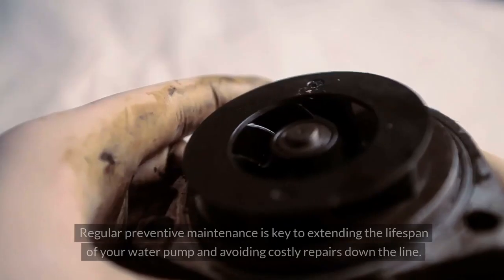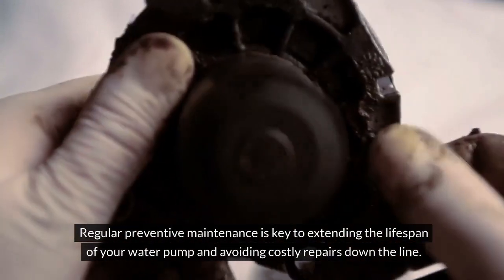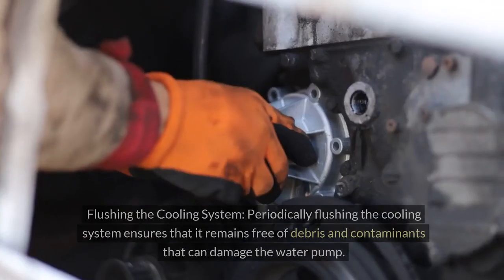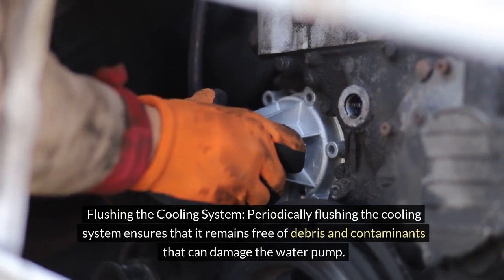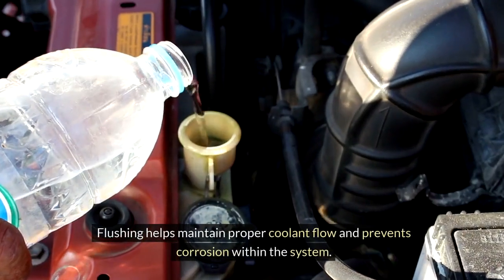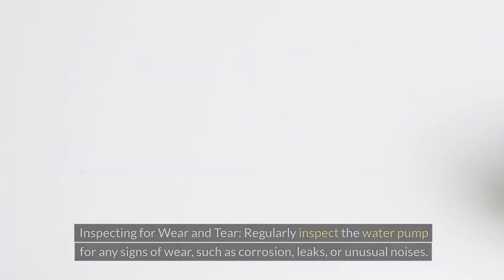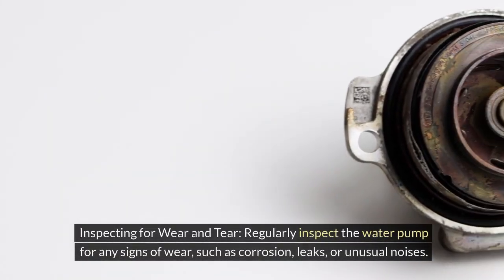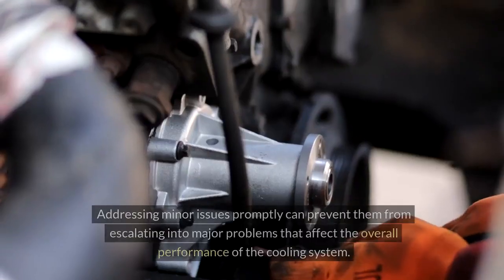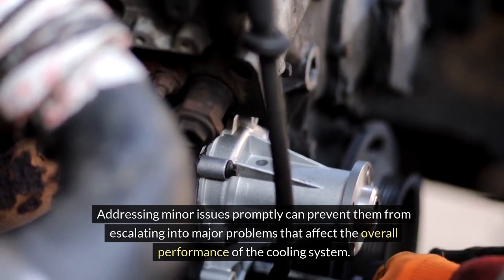Preventive Maintenance of Water Pump. Regular preventive maintenance is key to extending the lifespan of your water pump and avoiding costly repairs down the line. Here are essential tips for maintaining your water pump. 1. Flushing the Cooling System — periodically flushing the cooling system ensures that it remains free of debris and contaminants that can damage the water pump. Flushing helps maintain proper coolant flow and prevents corrosion within the system. 2. Inspecting for Wear and Tear — regularly inspect the water pump for any signs of wear, such as corrosion, leaks, or unusual noises. Addressing minor issues promptly can prevent them from escalating into major problems that affect the overall performance of the cooling system.